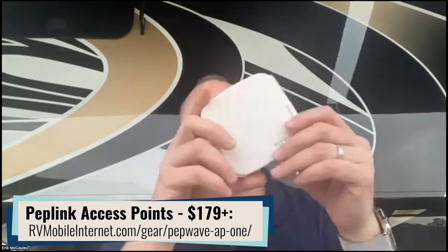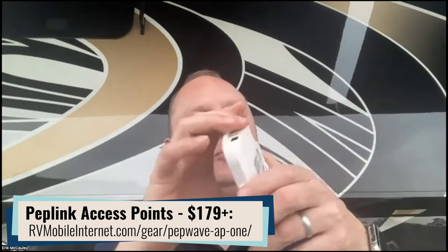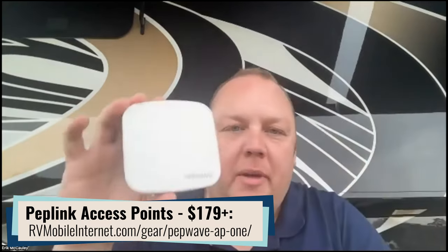They only come in black, so you do have that problem. Continuing on these networking-style accessories, the other thing that adds more capabilities to an existing Peplink is an access point. Eric has some show and tell here — according to Peplink, the world's smallest access point. They still claim that. It is pretty small.